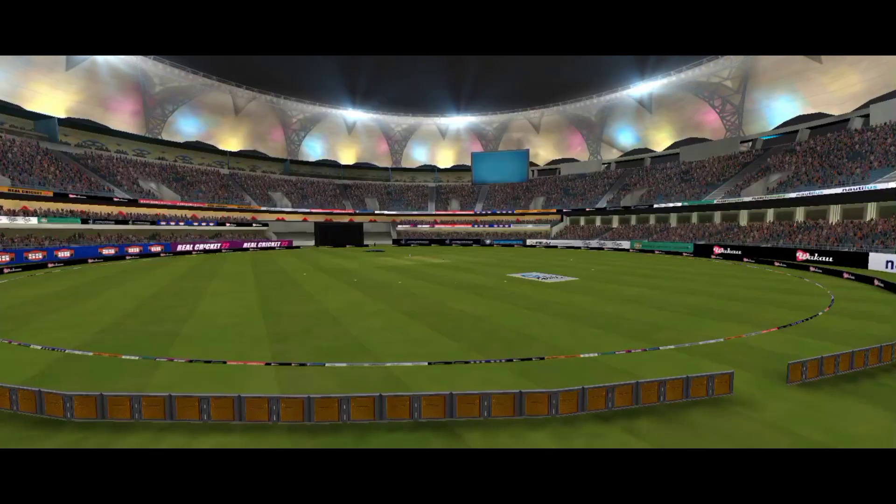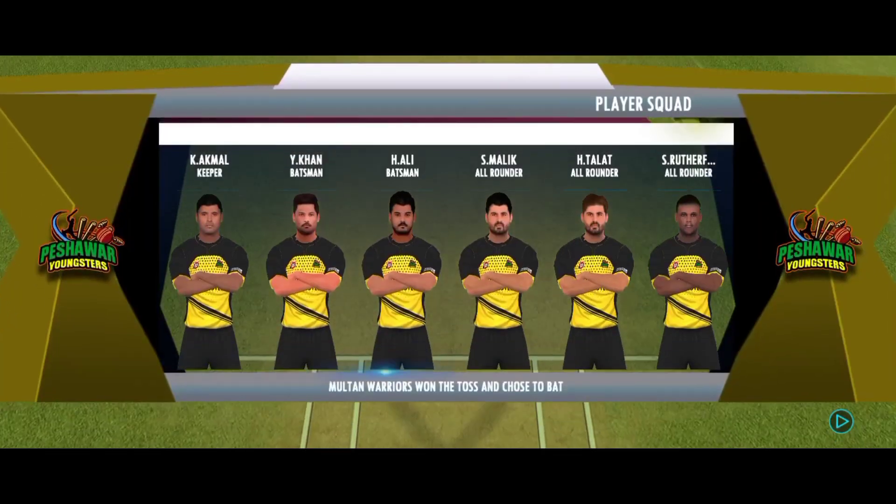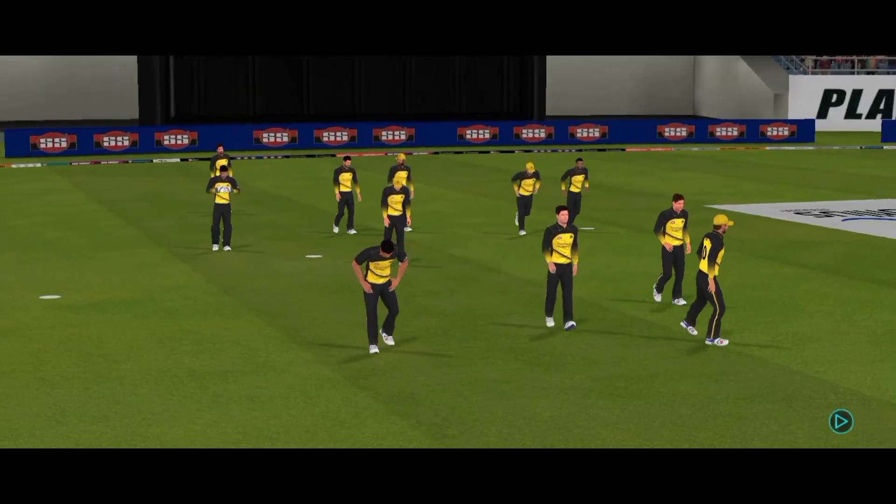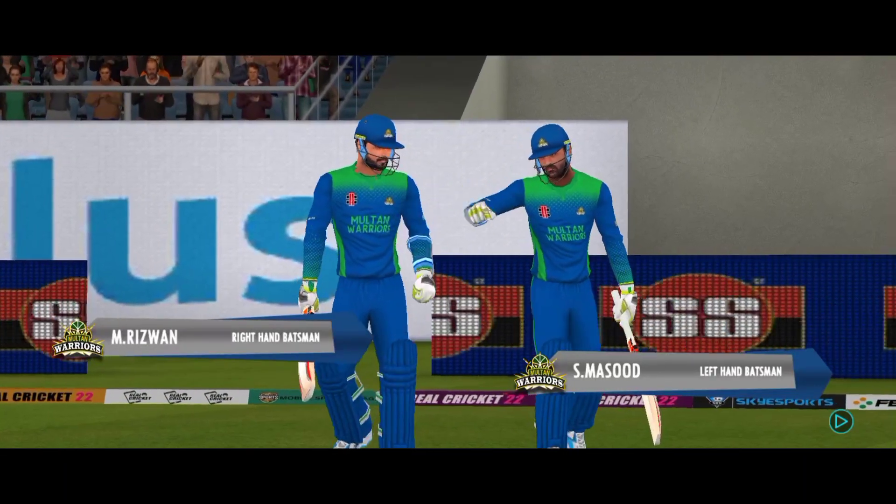This is the playing XI for today's match. Both teams are looking balanced and we can expect a cracker of a match today. The fielding side is looking pumped up and are all set to go.